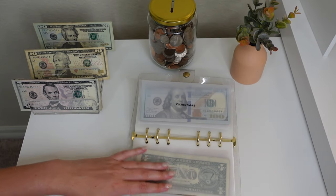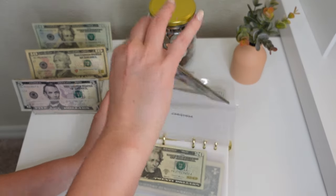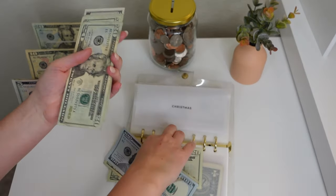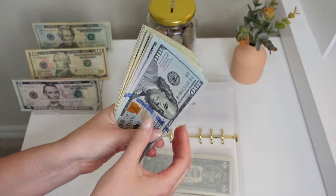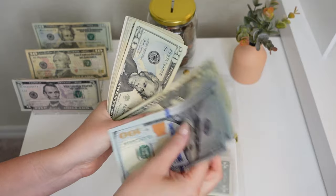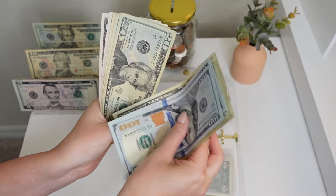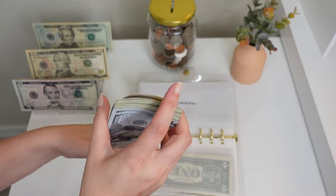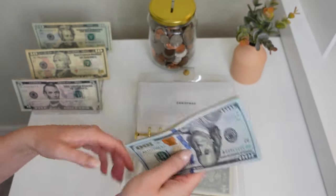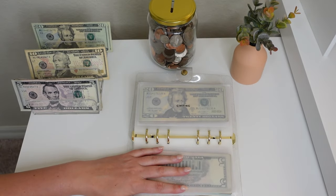Christmas — my favorite envelope! We're putting $20 as always into Christmas and we are so close to that $500 mark, which I know I've been harping on forever. We counted up to $460 in Christmas and we are on track to make it to $500 by the end of the month.